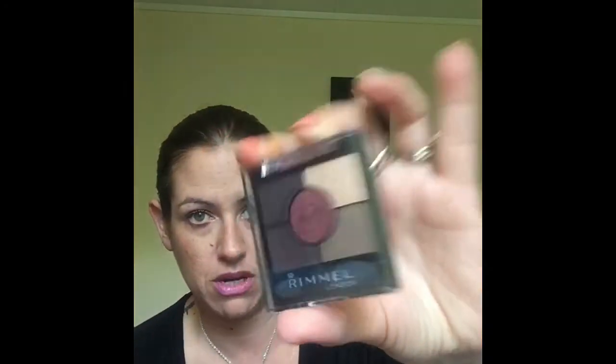And then we have Rimmel's eyeshadow — not even a quad because there are five different colors. Those colors are beautiful; this is the Brixton Brown. It's got a beautiful burgundy shade in there. I'm really into these sorts of colors at the moment and I don't own any Rimmel eyeshadows, so I'm super happy with that one.